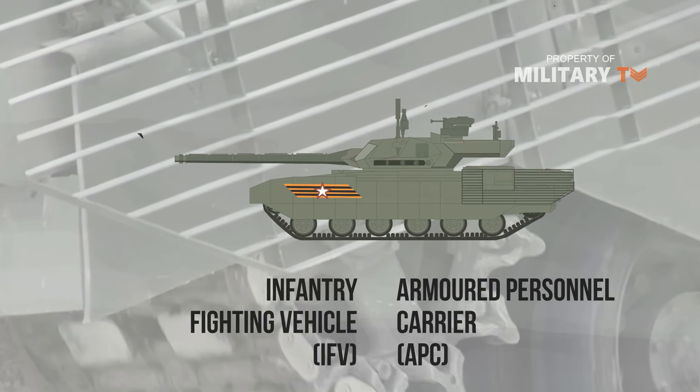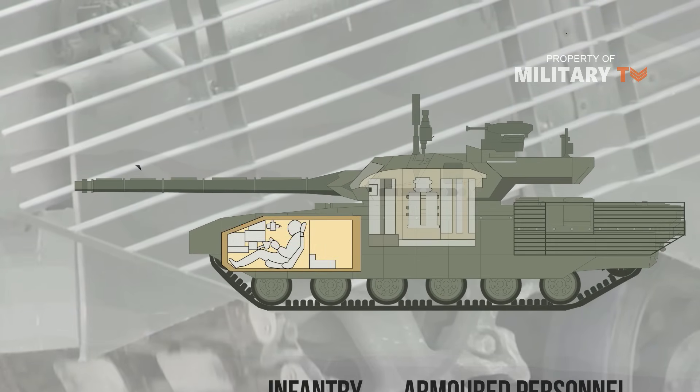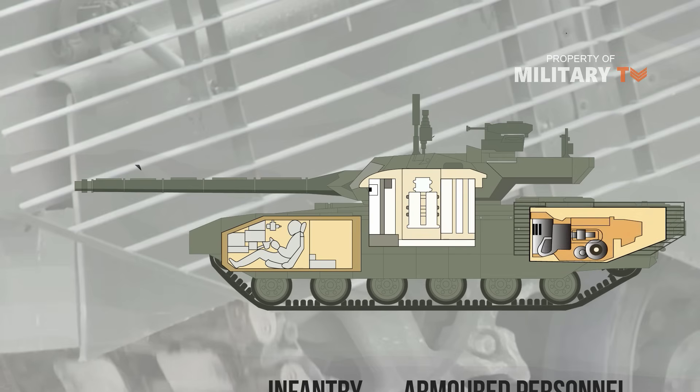The hull is divided into three compartments: a crew cab at the forward, an unmanned remote-controlled turret in the center, and a power pack at the rear. The driver sits on the left, gunner in the middle, and commander on the right, inside a special armored capsule.